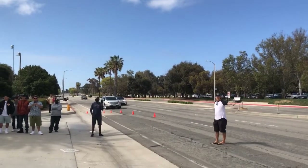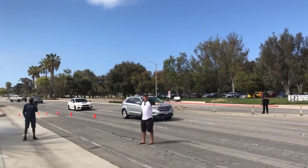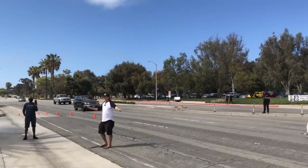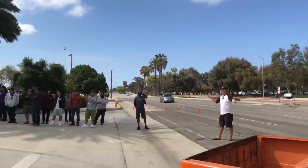Hey guys, PCTV here on Facebook Live. I switched over from my YouTube feed, and now we're doing rollout here, Quarantine Cruise 14. Patrick is out there working the traffic, and I'm live right now — let's watch them roll.